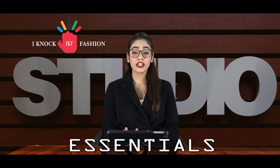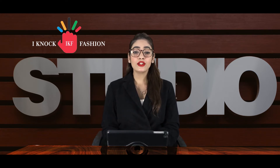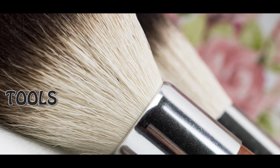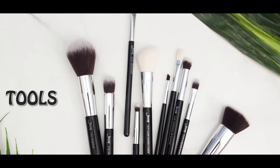Now that you know all the looks you can create to glam up the night, you must also have the essentials to create those magical looks. First is tools. What is makeup without its tools? Nothing. So make sure you have all the brushes and eyelash curler to create looks that own the night.